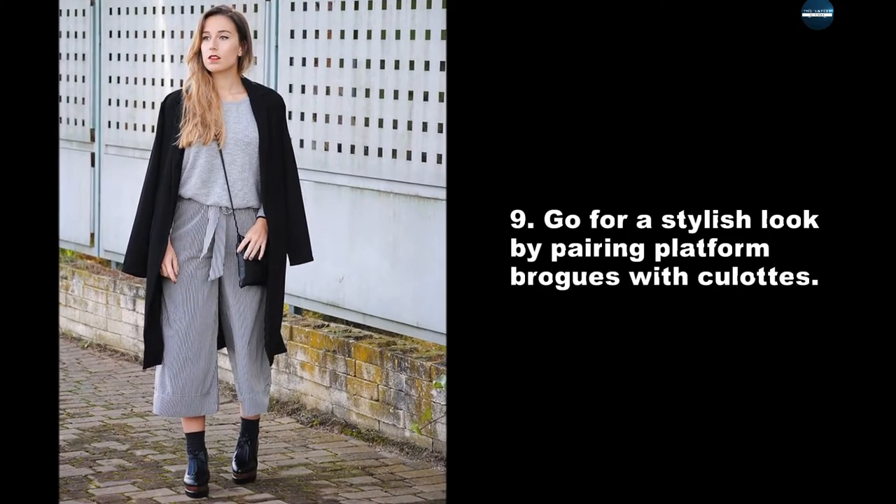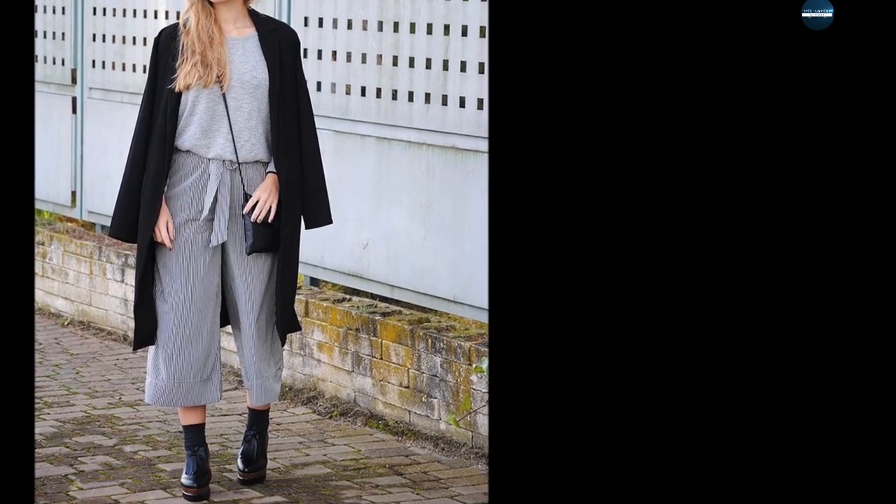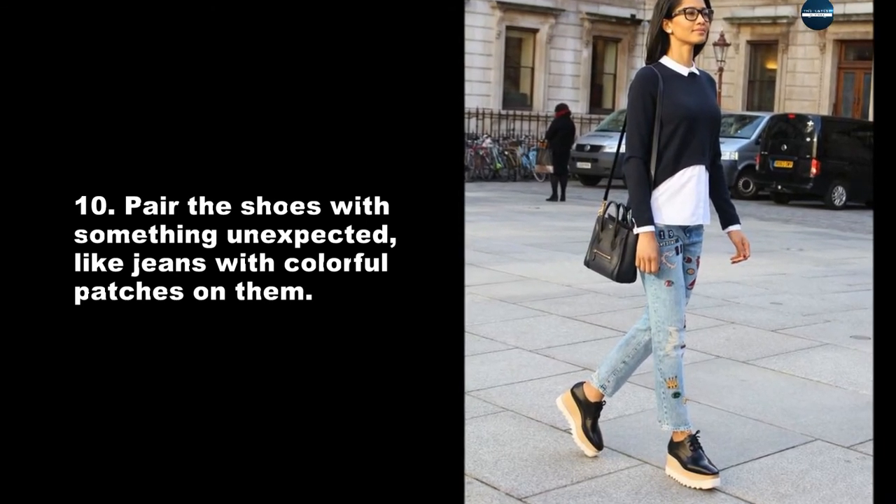Go for a stylish look by pairing platform brogues with culottes. Or pair the shoes with something unexpected, like jeans with colorful patches on them.